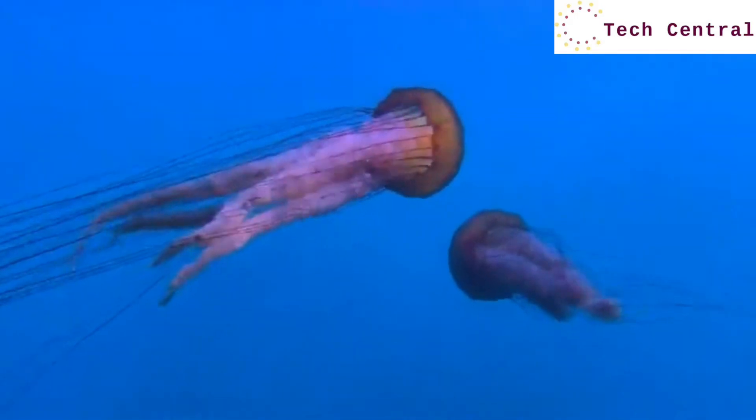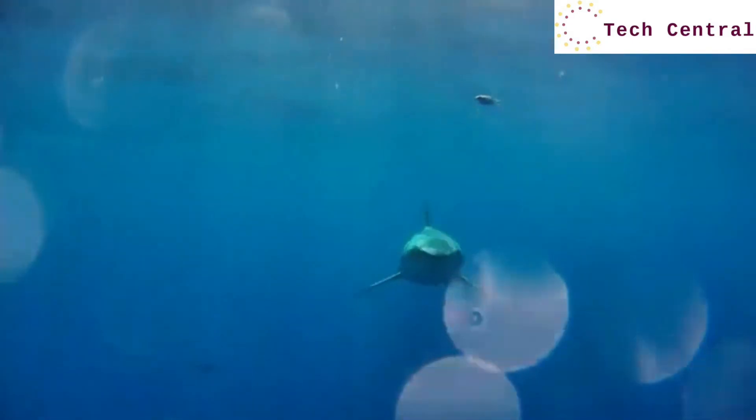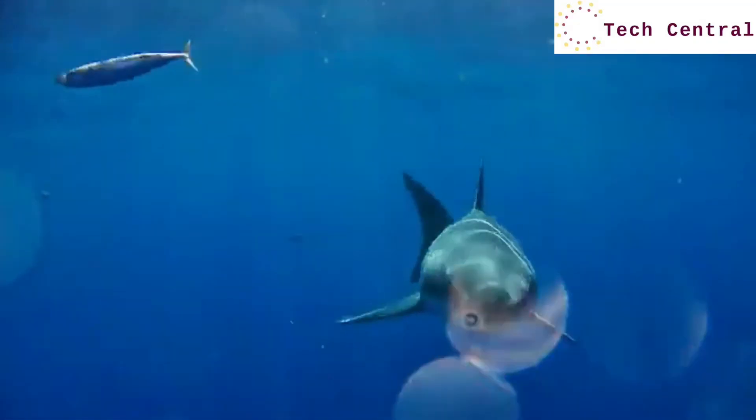The Trident is specially tuned for low-light environments underwater. It streams beautiful video back to the surface. It makes you feel like you're really there.